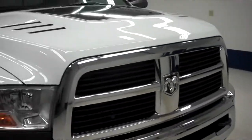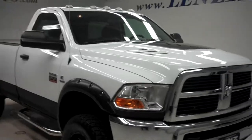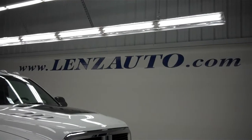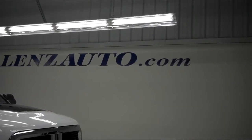For more pictures of this 2010 Dodge Ram 2500 and the 400 vehicles we have in stock here at Lenz Truck Center, please visit our website at www.lenzauto.com.